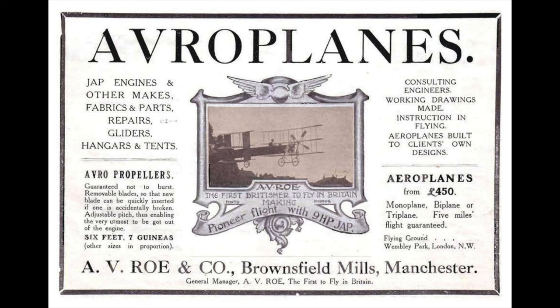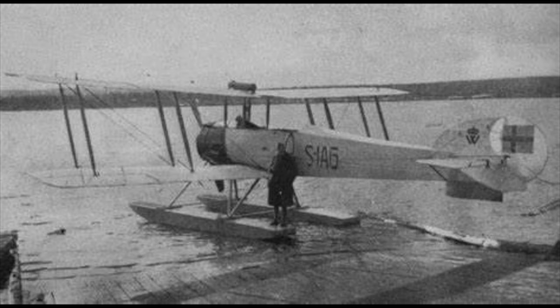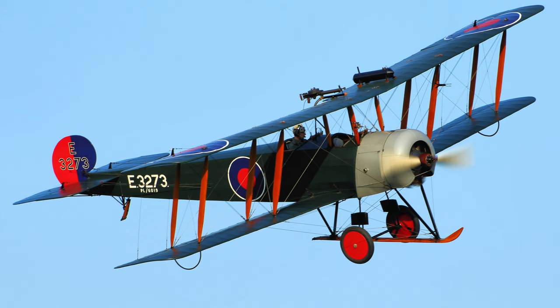Let us look a bit closer at the working life of Chadwick. Roy Chadwick was born in 1893 in Widnes in the UK. At AV Roe he drafted the Avro D, a two-seat tractor biplane; the Avro E, which was converted to a float plane; and in 1912 the Avro F, the world's first monoplane with an enclosed cabin. He then worked on the Avro 500, 501 and 503, leading up to Avro's World War I light bomber and trainer, the renowned Avro 504.